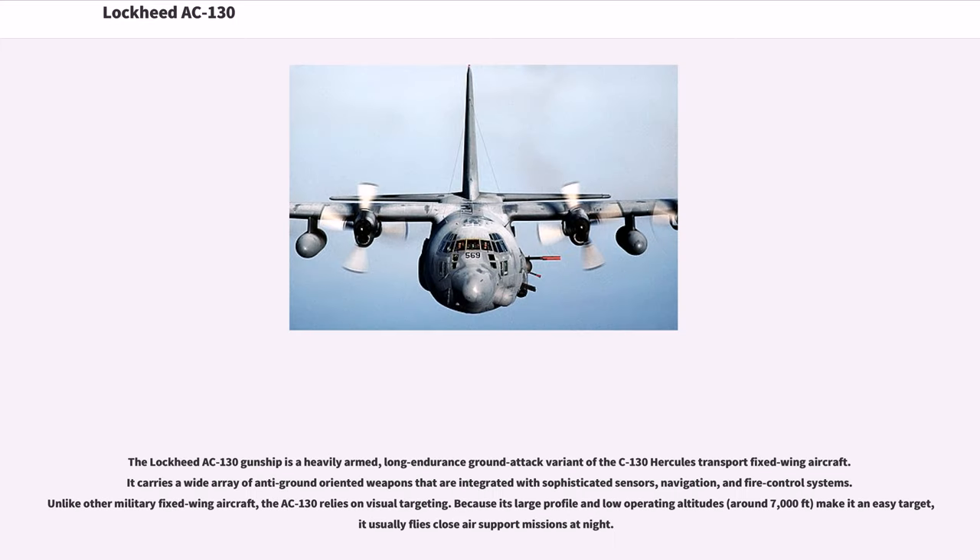The Lockheed AC-130 gunship is a heavily armed, long-endurance ground attack variant of the C-130 Hercules transport fixed-wing aircraft. It carries a wide array of anti-ground-oriented weapons integrated with sophisticated sensors, navigation, and fire control systems. Unlike other military fixed-wing aircraft, the AC-130 relies on visual targeting. Because of its large profile and low operating altitudes around 7,000 feet, it usually flies close air support missions at night.